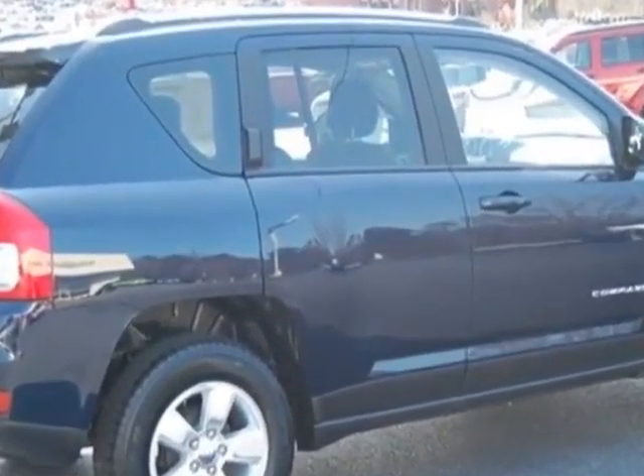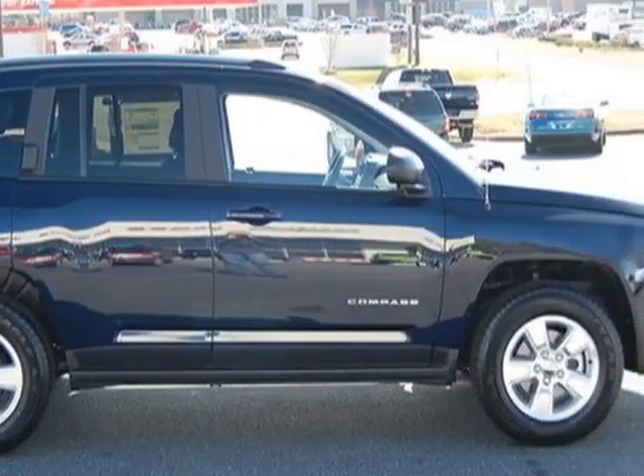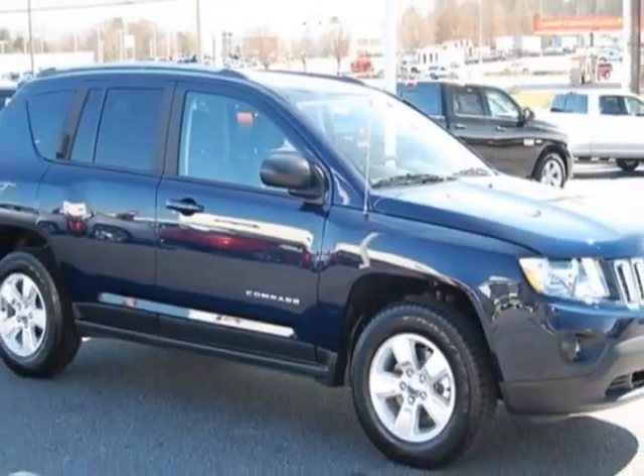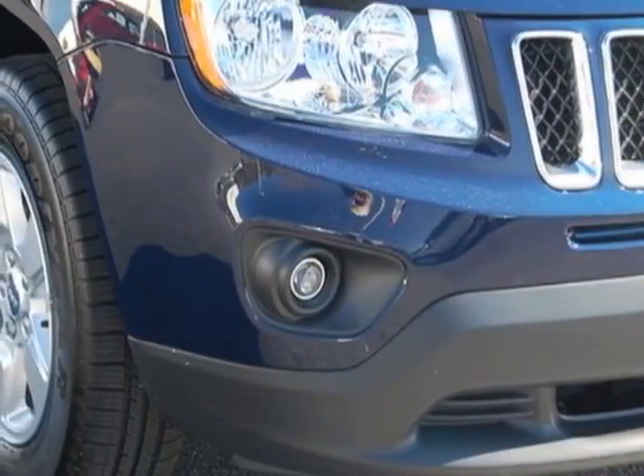Additional options for this vehicle include power mirrors, tinted windows, and keyless entry. Call 888-904-1295 or email our friendly sales staff today to schedule a test drive.